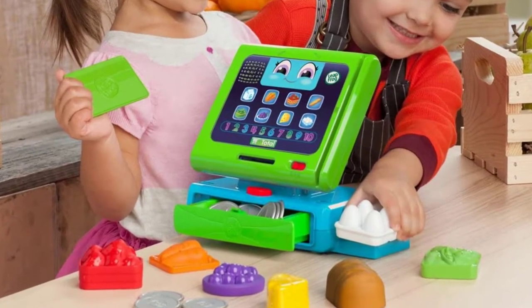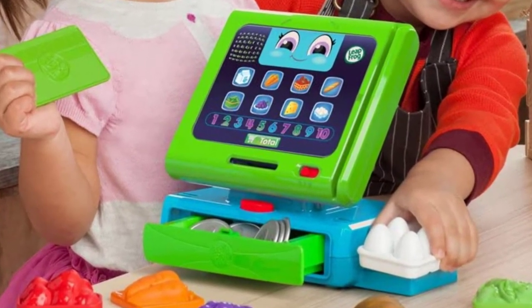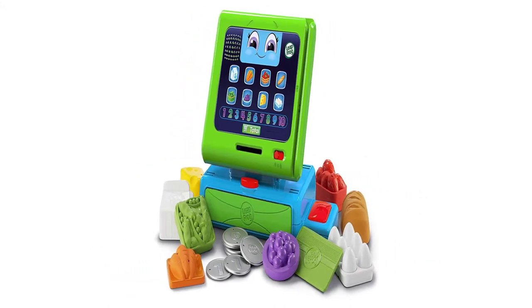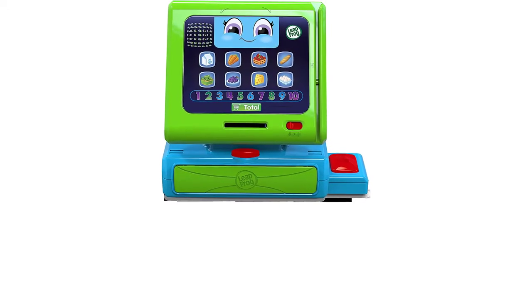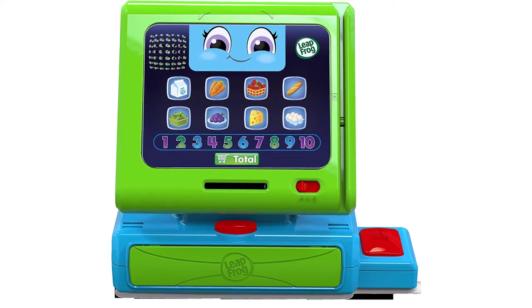Once set up, the items can be scanned. Then a shopping card can be used, or your child can insert the right amount of coins. The singing feature is nice and engaging for younger kids. The one downside is that the drawer becomes jammed if they insert coins while it is open. You'll need to open it and unscrew the whole tray to get them out.